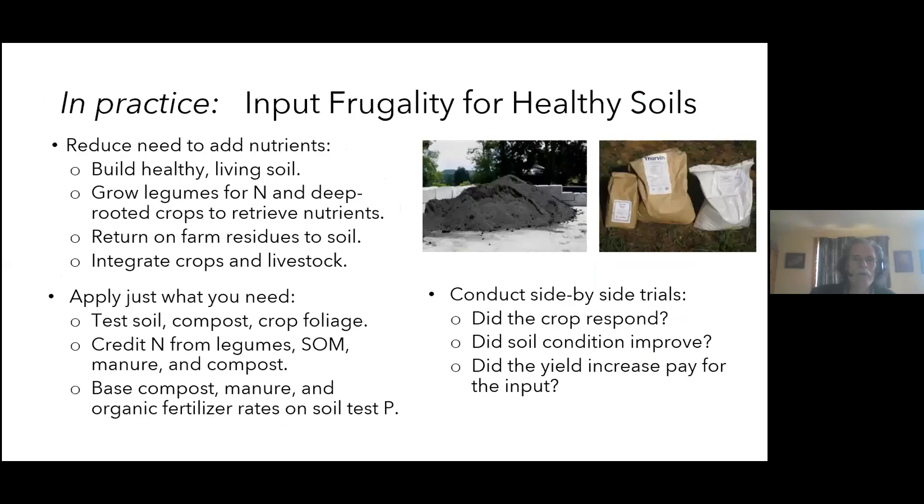For input frugality: build a healthy soil, grow legumes for nitrogen, return on-farm residues to cycle nutrients, and integrate crop-livestock systems. Always do a soil test and also test your crop foliage — you might have a soil test showing low phosphorus but the crop is getting plenty if you have biologically active soil. It's also useful to conduct side-by-side trials: put feather meal on one bed and not the next, same crop variety, same soil, and ask — do you see a difference? Does the difference in yield pay for the input cost?